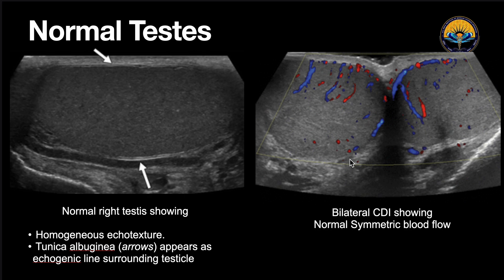First, we should know how a normal testis looks on ultrasound. It should have a uniform homogeneous echotexture. On the testis we can see this white line, which is the tunica albuginea. Here the probe was placed in the midline and we can see the left and right testes together. On color Doppler, we can see normal bilateral symmetrical blood flow.